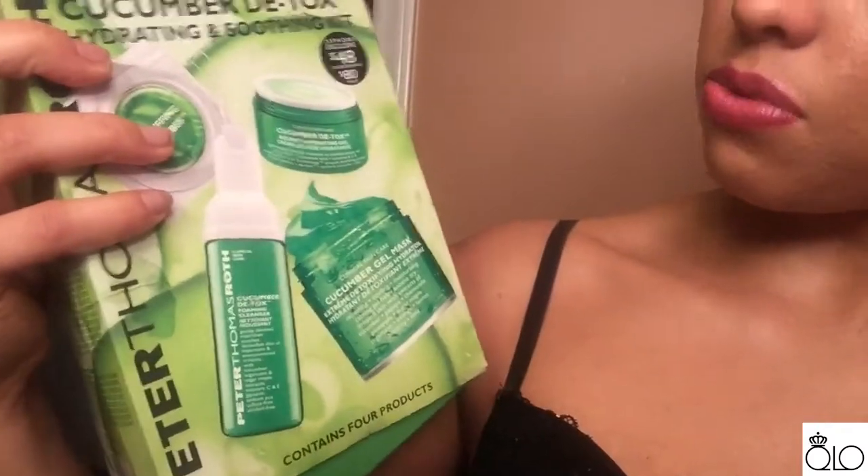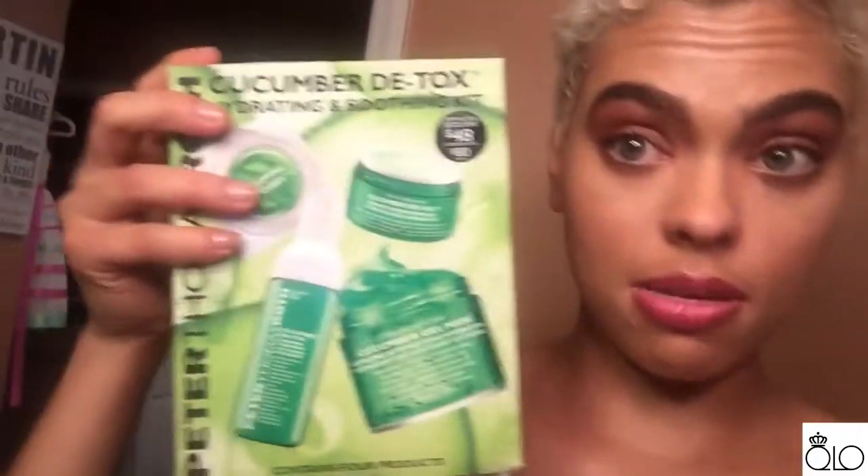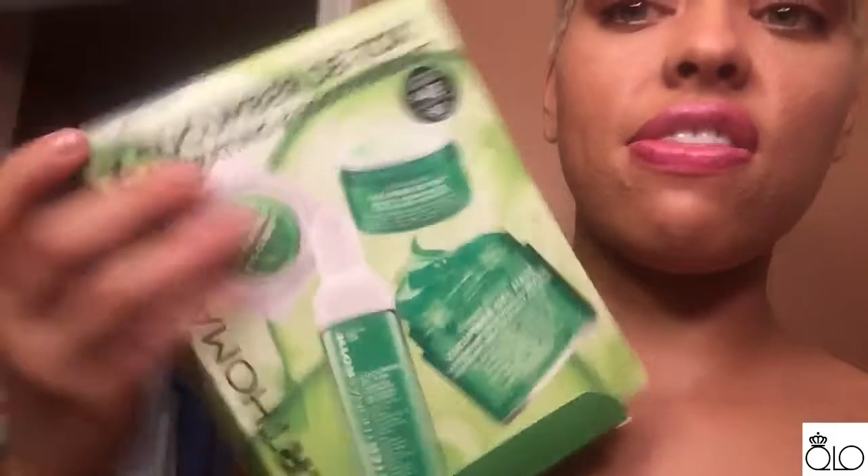So in the shower I'm going to use the anti-aging wash, and then I was thinking about using the peeling gel and finishing up with a mask afterwards. Now for my Marshalls haul — my box, I opened it a little bit already. It says that it is $48, but I got it for $27.99 at Marshalls. Inside it has the puffing ice cubes that you keep in the freezer, the Cucumber Detox Bouncy Hydrating Gel which I believe is like a moisturizer, the Detox Foaming Cleanser in the bottom right-hand corner, and a gel mask in the bottom left-hand corner, which I'm excited to try.